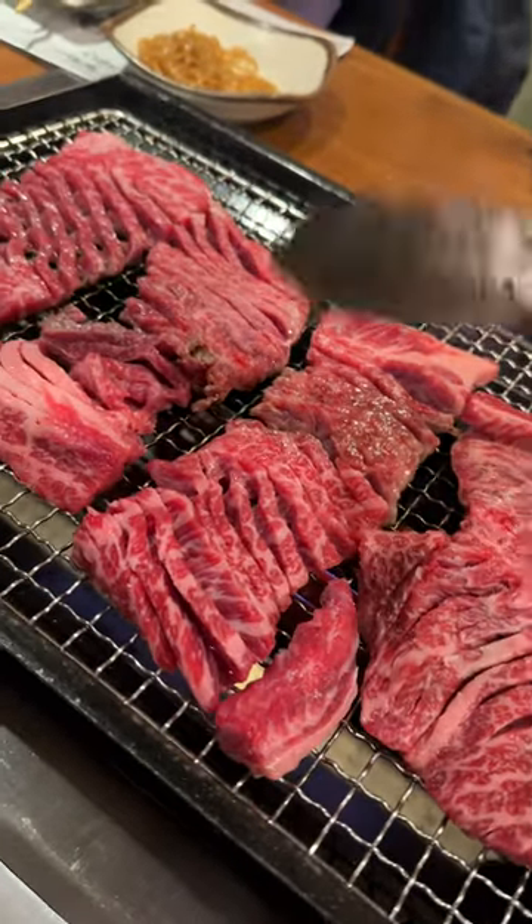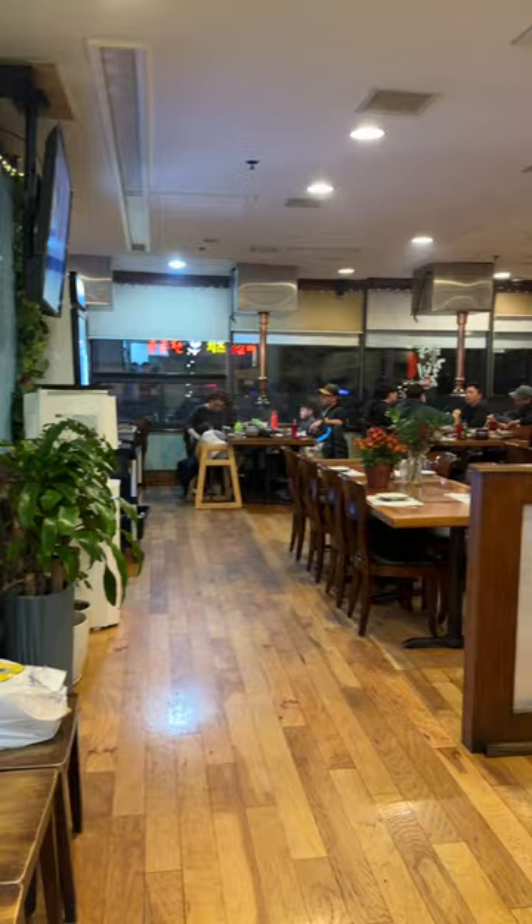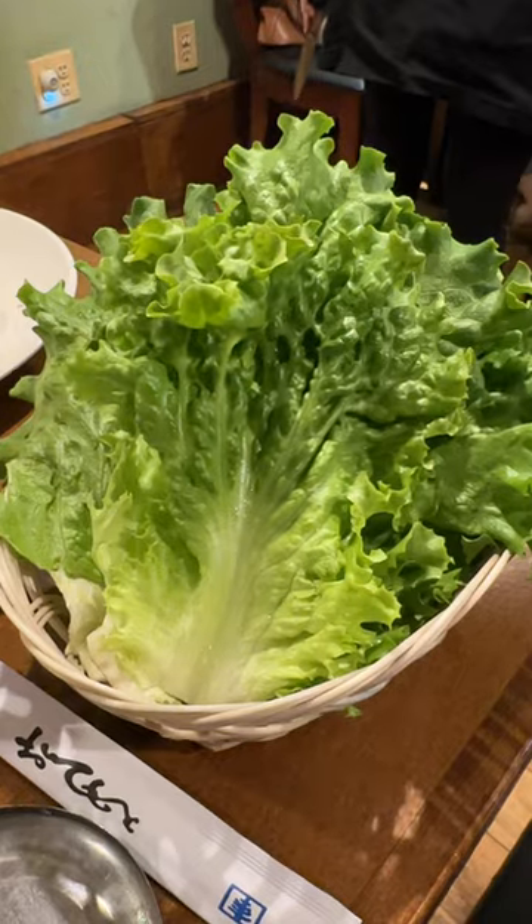Today, we're going to review the food here at Taenning Korean BBQ. This is a new spot here in Koreatown, New Jersey, and my friends and I were super excited to check this place out.